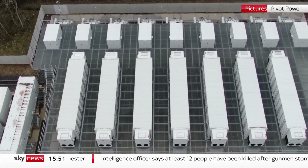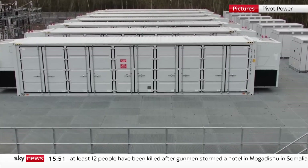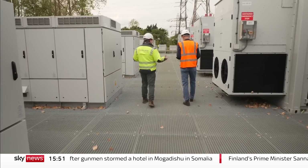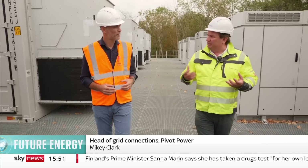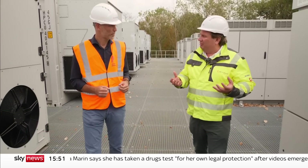We won't get far towards a zero-carbon energy future without a lot more of these — huge banks of batteries connected directly to the electricity grid. So if there's instability in the grid or there are shocks to the system, that's really where batteries come in. Intermittent renewable energy is a critical part of our net-zero future.